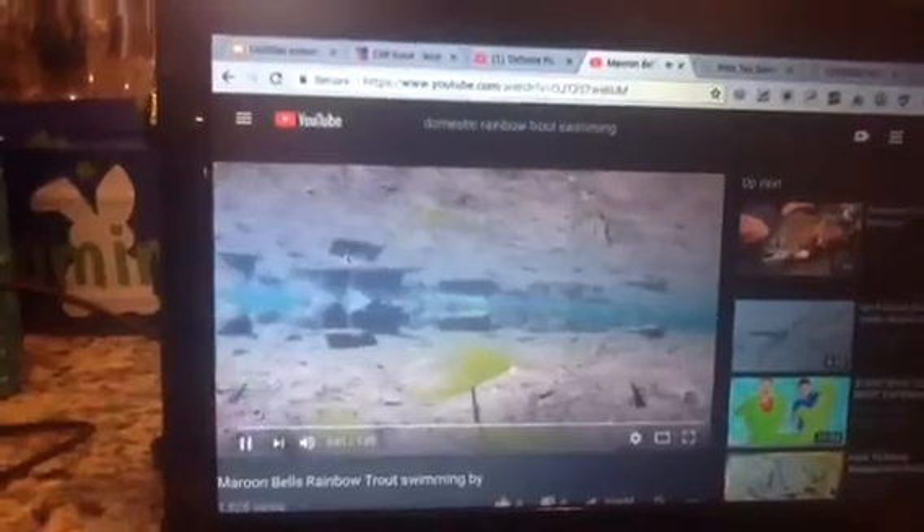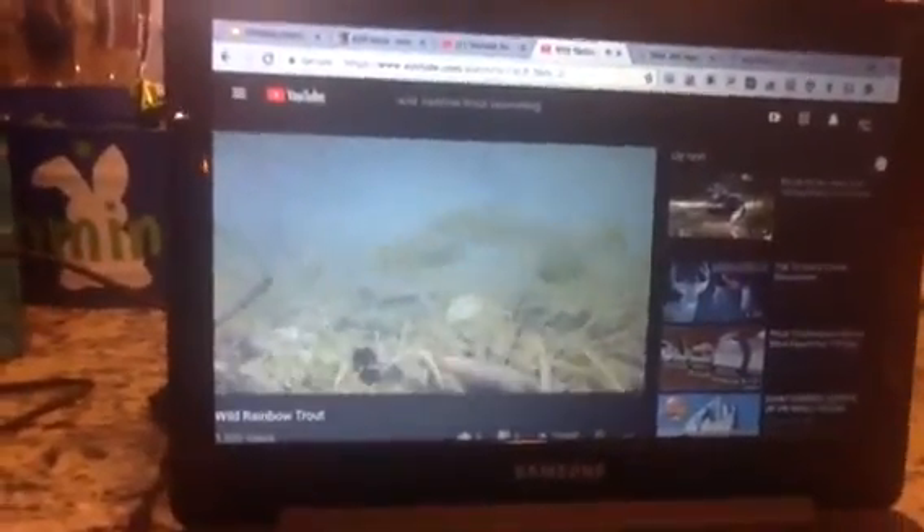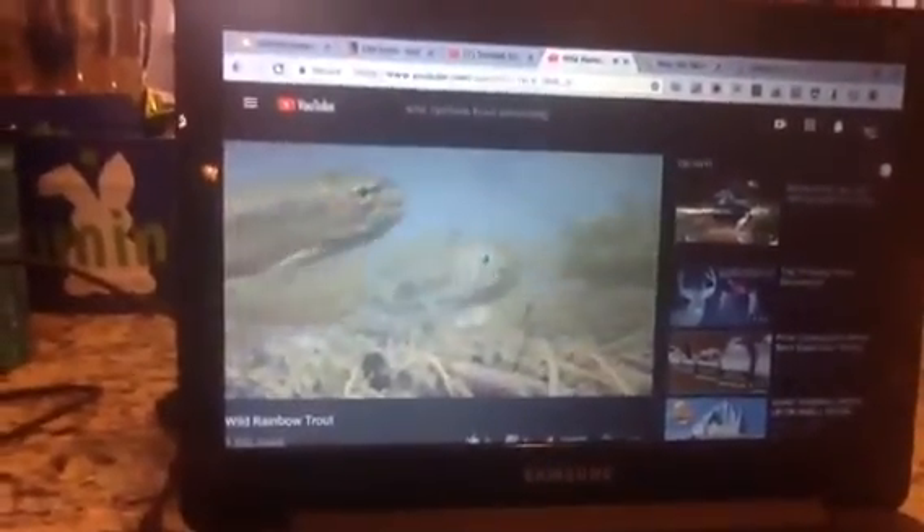First, we are starting off with rainbow trout. We've all seen domestic rainbow trout in those fish hatcheries, like the maroon bell trout, but there are also wild trout, and let me tell you, they're not messing around.